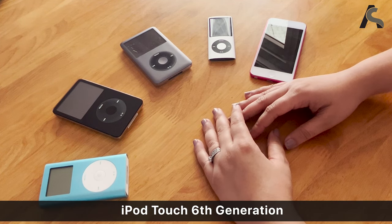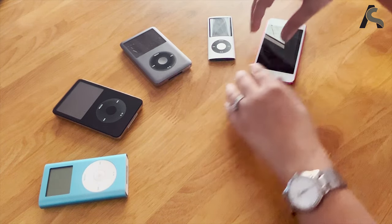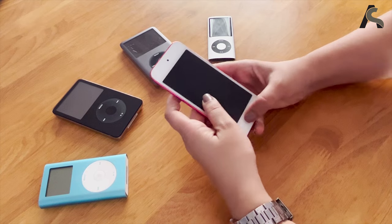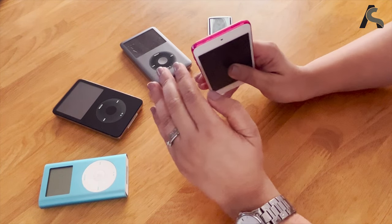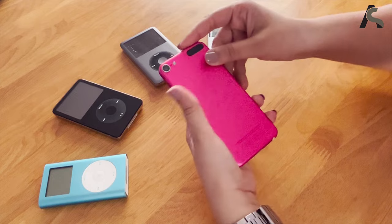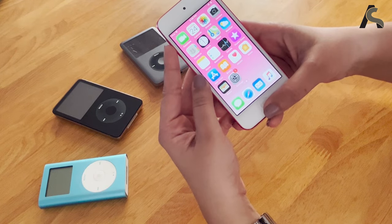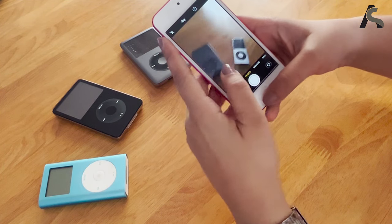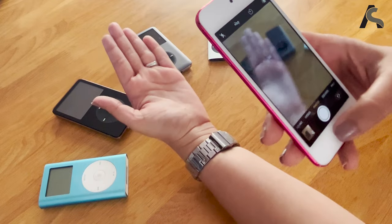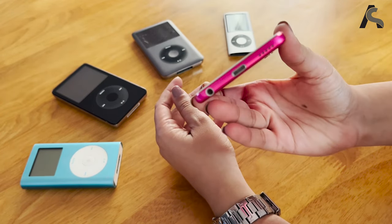Now, coming to the iPod that could literally do anything an iPhone could do aside from making a phone call — this is the iPod touch 6th generation. I'm not just saying good things about it because of how pretty it looks, but it actually was a very big upgrade to the iPod as a gadget. This is legitimately the only iPod that has access to Apple Music, and that says a lot. I remember clicking pictures with this while listening to my favorite music, and surprisingly it has an amazing camera that still works. Also, the fact that this is the only iPod that has a speaker in it.